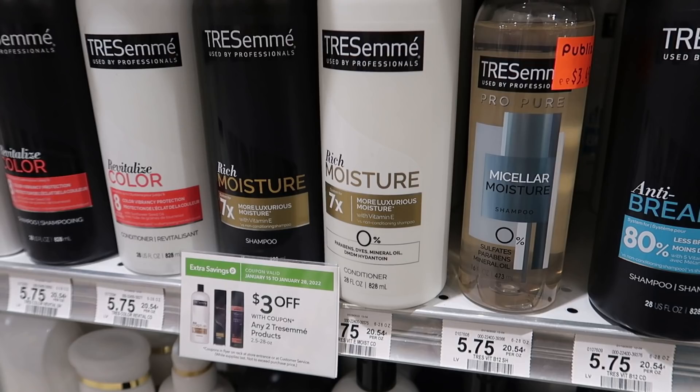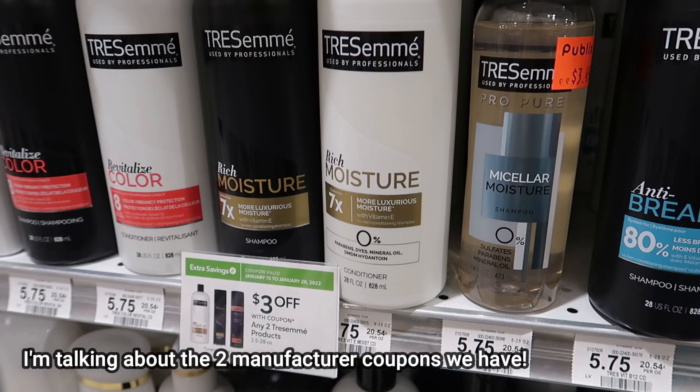There is a clearance sticker on one Tresemé, but I don't think the coupons we have work on that product. Maybe you could try it out if you want to, but reading both of the coupons, I don't think they work on the products that were on clearance in my store.